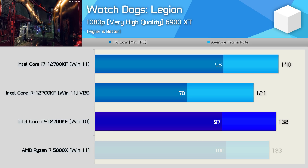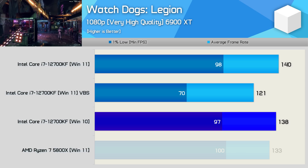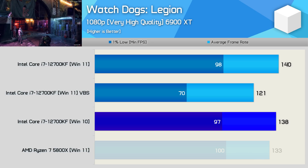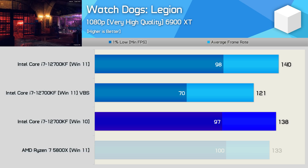However, with VBS enabled, Windows 11 performance just falls off a cliff, dropping the average frame rate by 14%. But the 1% low dropped by an incredible 29%. We've heard reports of VBS destroying gaming performance by up to 30%, and here we have an actual example of that.